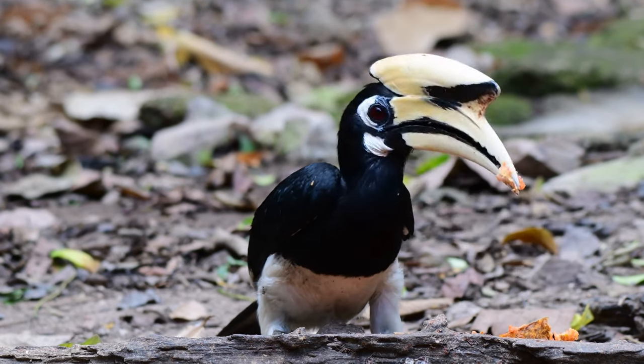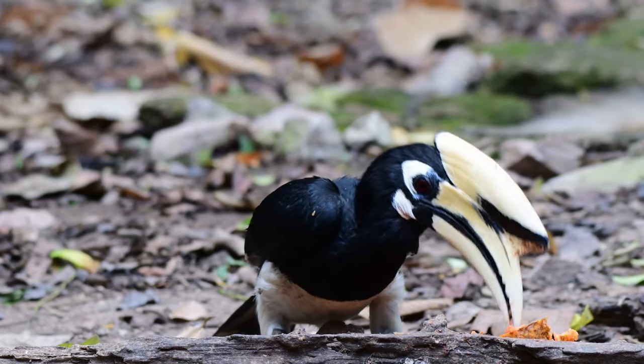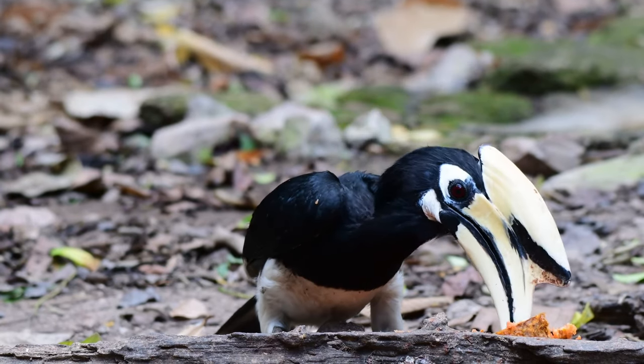As we always say, if you want to see the bird, learn the sound. You might want to cover your ears a little bit for this one.